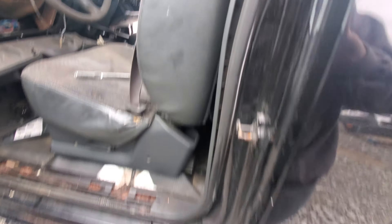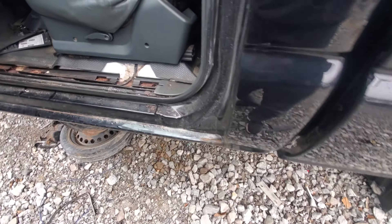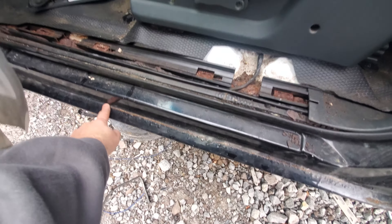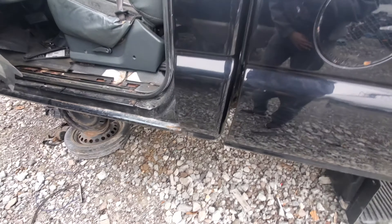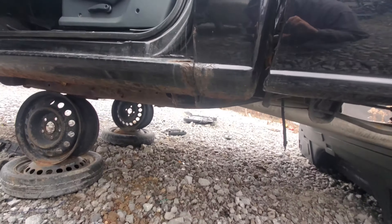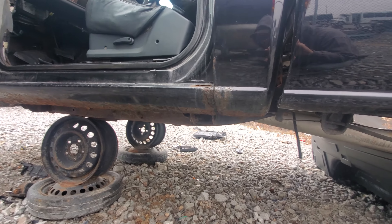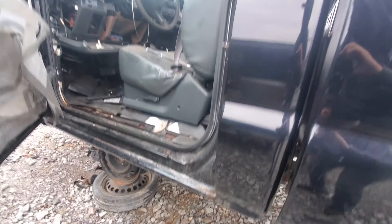The body was not terrible because it got work done to it, but it's starting to rust out again. It was fixed from here all the way across — these rockers are replaced, but they're rotting out again. Typical aftermarket rocker panel pieces — just such bad quality, it's thin metal.